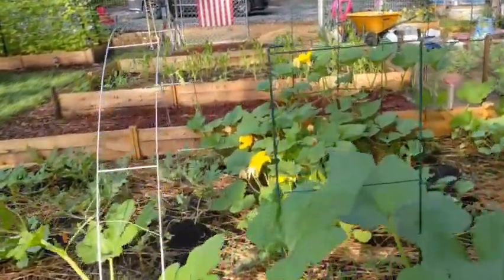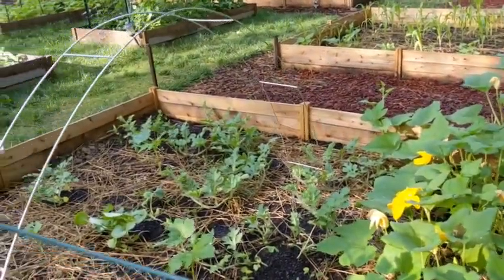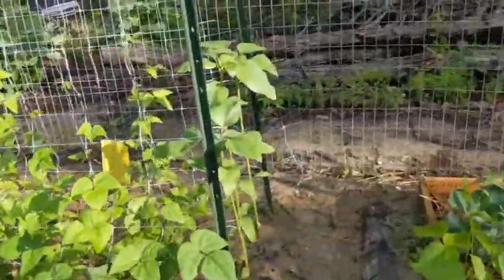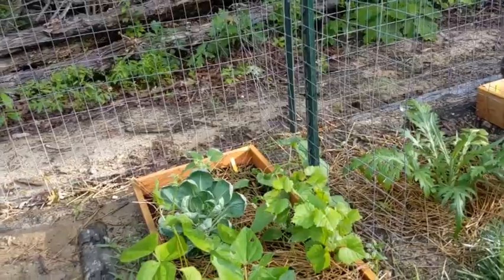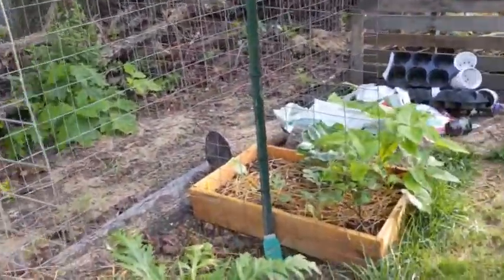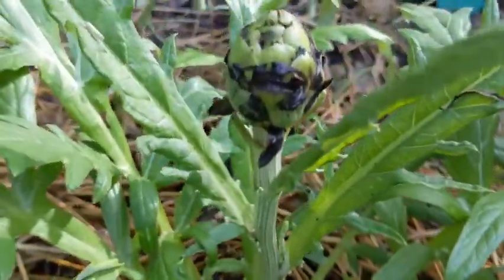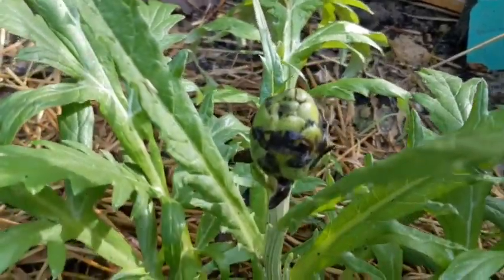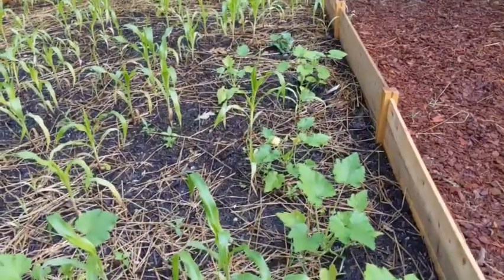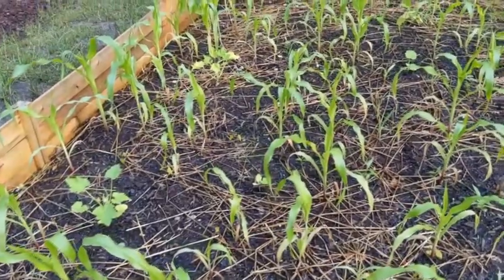I literally could stay out here for hours if it stayed morning like this. Once that sun comes all the way up, it gets hot. Some artichoke here — I don't know why this fascinates me so much. And the corn is still looking awesome; I'm always worried this is gonna die out.